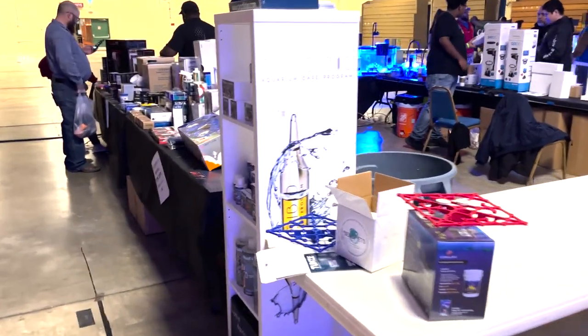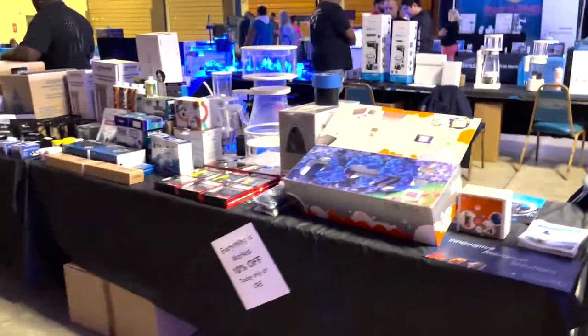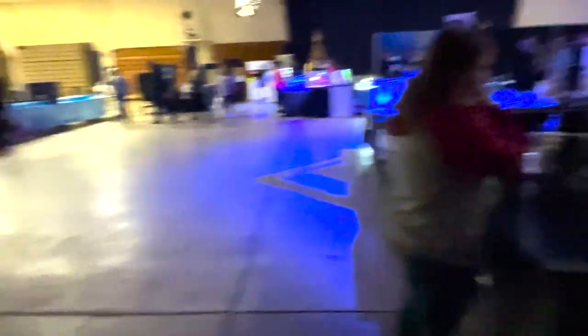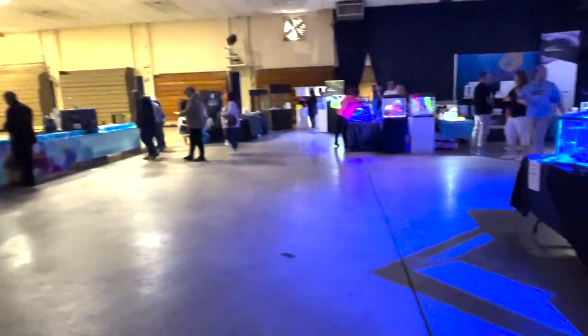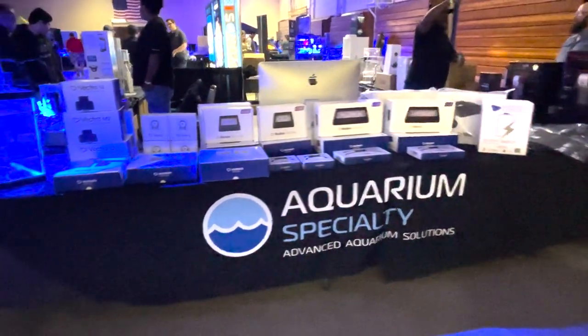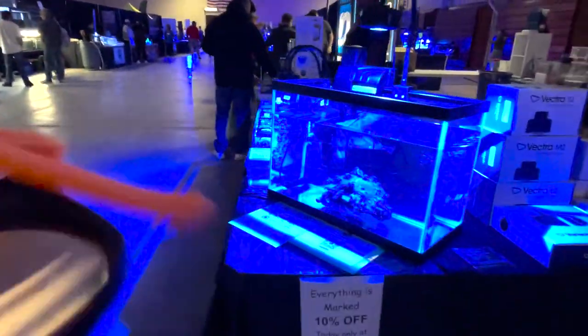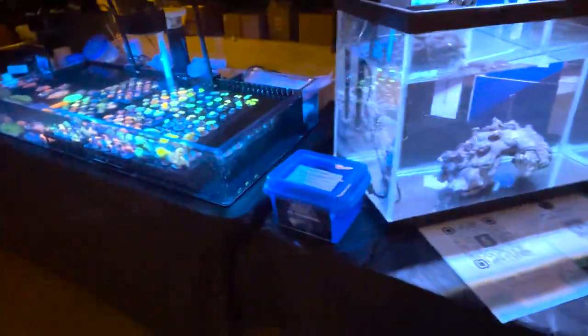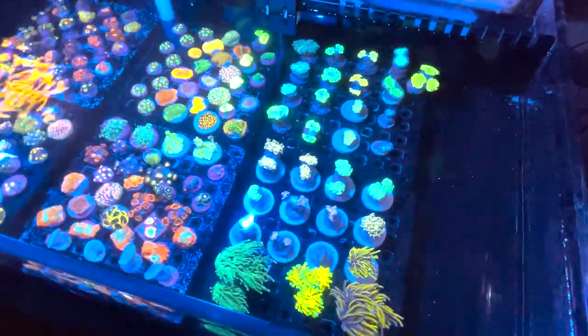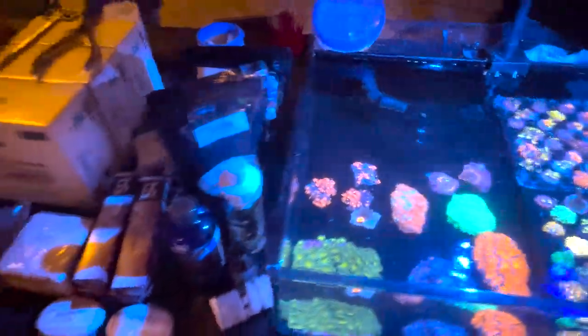Then we've got Aquarium Specialties booth here. They are primarily a dry goods vendor and we actually will use them a lot. They've got a phenomenal section of dry goods, really one of the best in the Carolinas and as you can see from their booth they've got plenty of stock available. So definitely check them out online. They've got really quick shipping if you're in the area and it's definitely one of the fastest for dry goods. They also have quite a nice coral selection here. They brought a small sampling from their shop with some nice zoas and such and of course more dry goods.